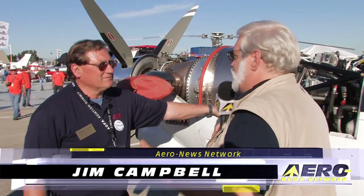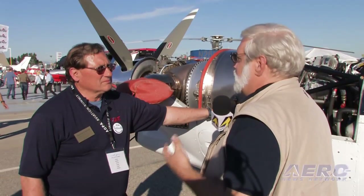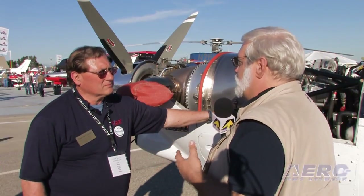Every time I talk to you, there's something new or better, and you're faster. Going way back to the Mooney Mod days when you took some really great little airplanes and turned them into fire breathers, it's fun to watch you continue to take some interesting and sometimes eclectic airplanes and turn them into absolute and utter monsters. So what's new in your world?